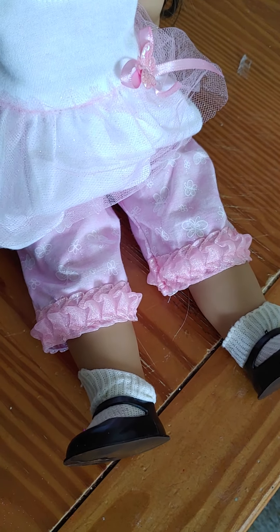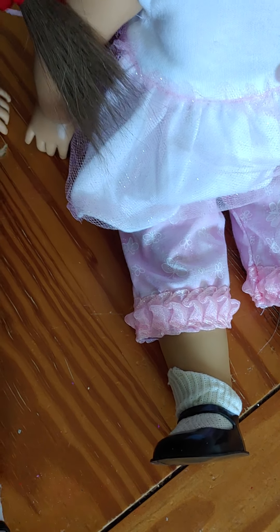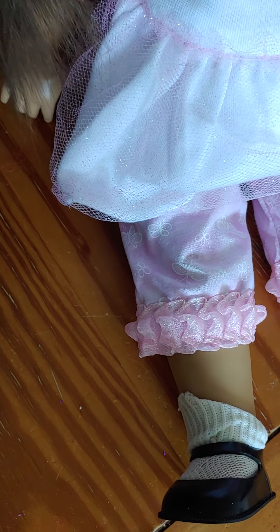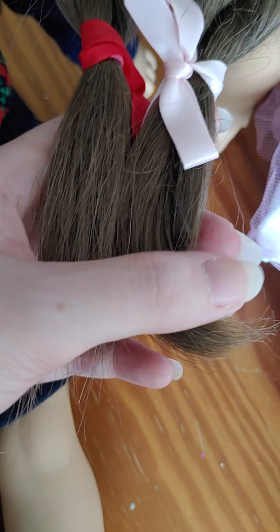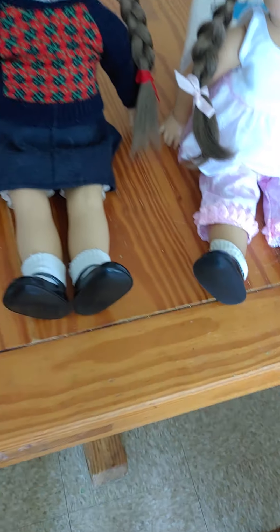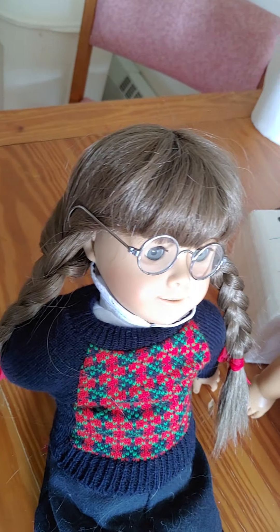I was curious to see if their hair is the same color, so let's take a look and see. It looks pretty close, it's pretty close in color. Yeah, their hair is the same color. That's really neat. So I think that they do have the same wig, which is pretty cool.